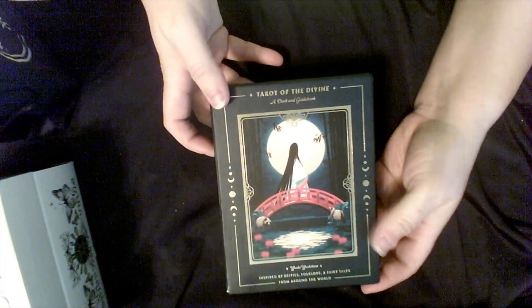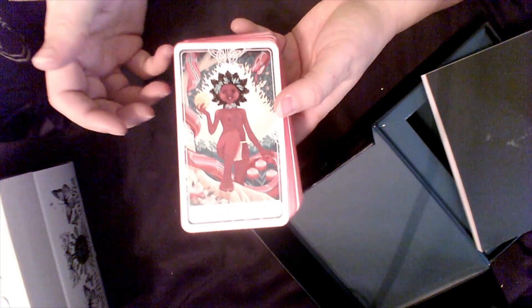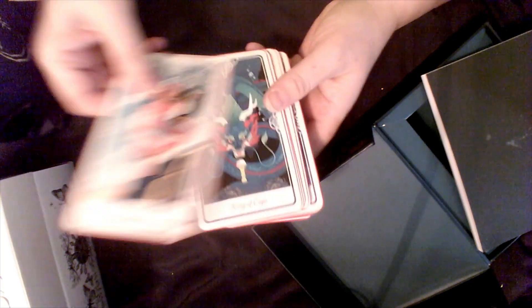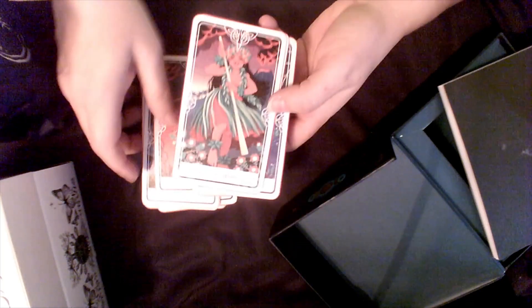Then I also have Tarot of the Divine — this is fairy tales from around the world. It has this beautiful red edging that I applied because there was so much red in the deck. It does have a little book, but there's also a different book you can get to learn more, so I ended up doing that too.